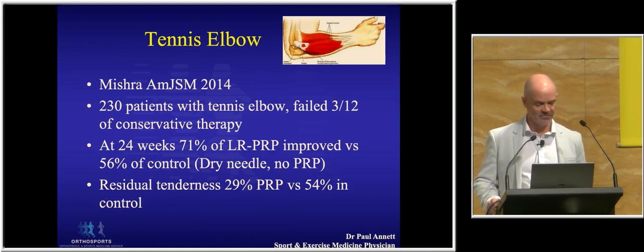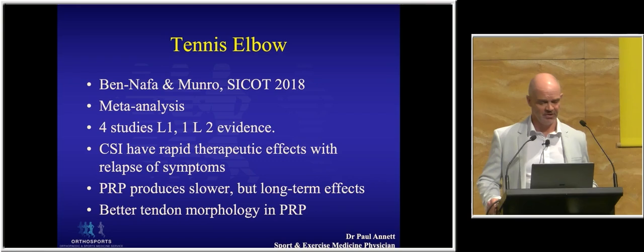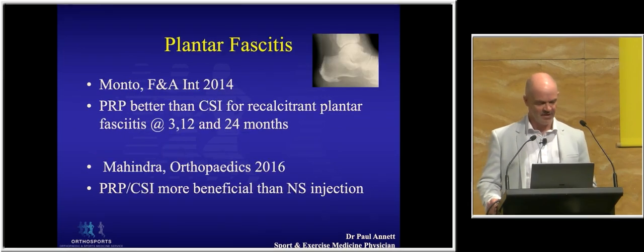Some other tennis elbow studies — PRP versus dry needling showed improvement, though not quite as strong. A meta-analysis looking at at least four level one studies confirms what we all know: cortisone has a better initial therapeutic effect but with relapse of symptoms, whereas PRP, whilst more painful at the start, produces a slower improvement. One other point from this was that when patients had been re-scanned in tennis elbow, the morphology of the tendon had improved.